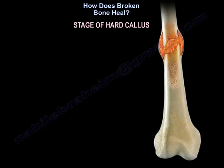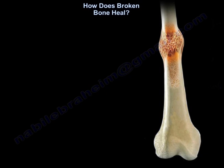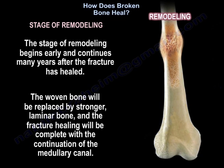In the stage of hard callus, the collagen changes from type 2 to type 1. Then the last stage is the stage of remodeling, which begins early and continues many years after the fracture has healed. The woven bone will be replaced by a stronger lamellar bone, and fracture healing will be complete with the continuation of the medullary canal.